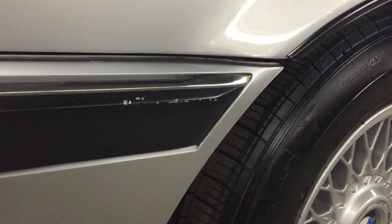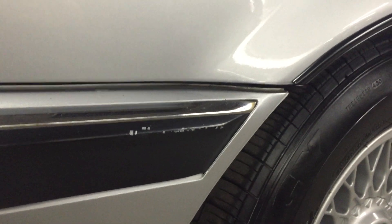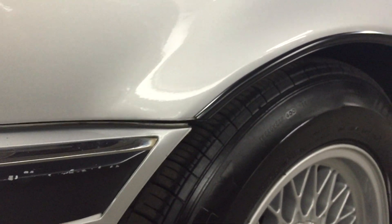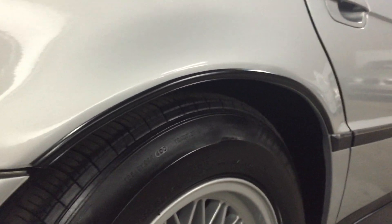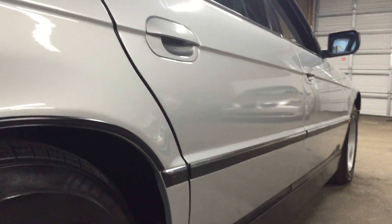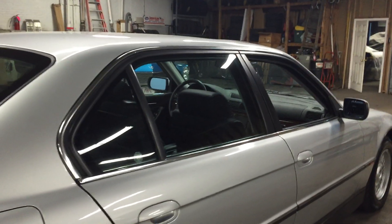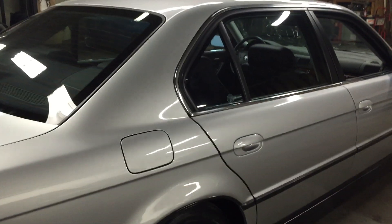There are a couple small chips on the black trim. I'm down on my knee here looking at this — really nothing that spoils the car. I just want to present everything. The overall condition just speaks volumes to the way the previous owner kept this car.